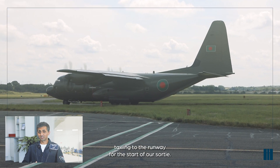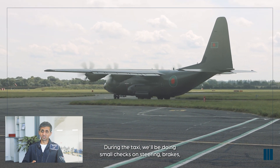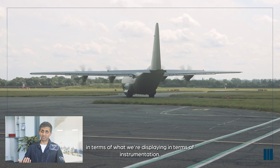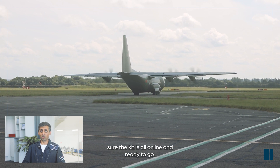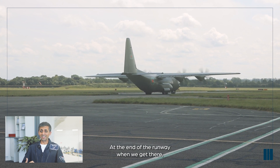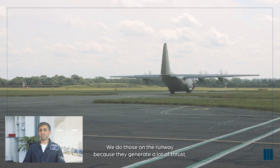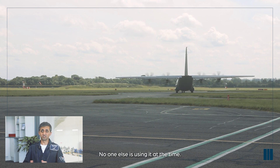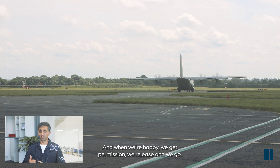Here we see the aircraft taxiing to the runway for the start of our sortie. During the taxi, we'll be doing small checks on steering and brakes, along with general checks of the flight deck instrumentation. We'll be setting up the navigation for the sortie and making sure the kit is all online. At the end of the runway, we'll be doing high-power engine checks — we do those on the runway because they generate a lot of thrust. With the runway sterilized, we put all engines up to power, make sure everything is stable, get permission, and go.